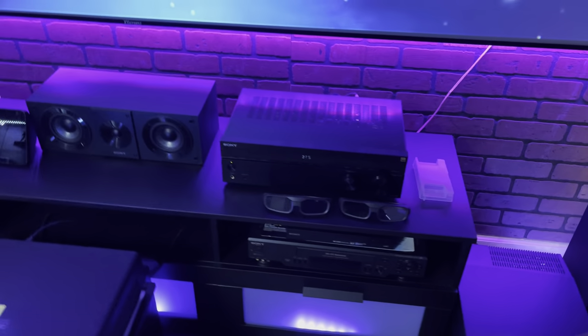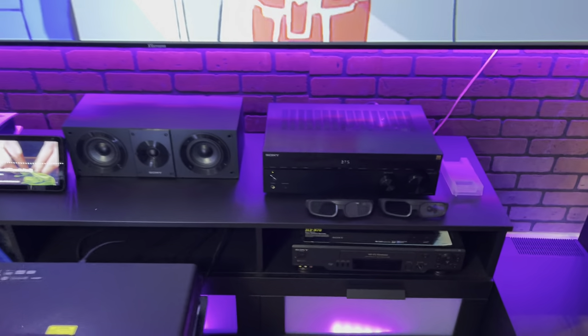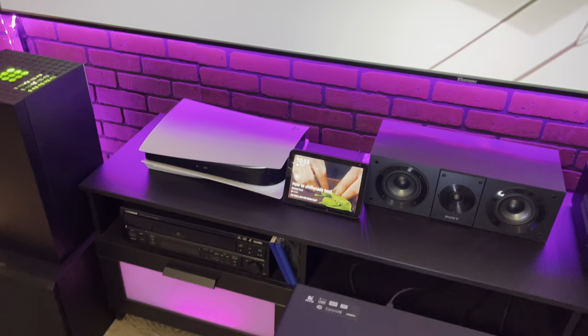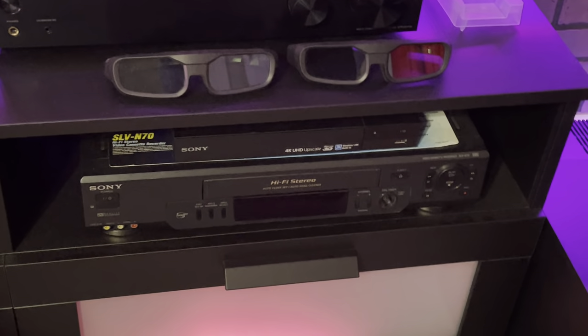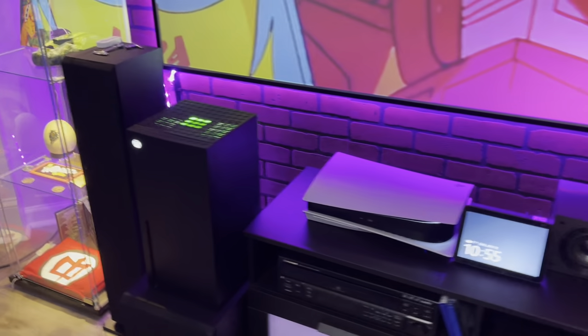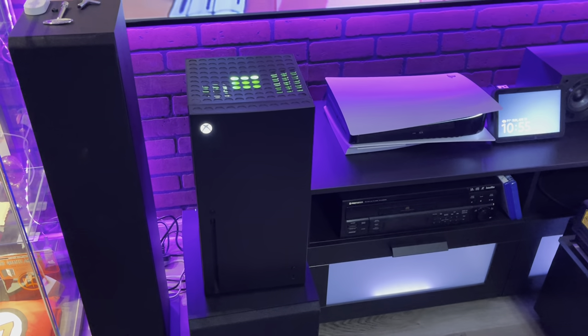Down here I have my stereo receiver — it's a Sony Dolby Atmos receiver. The 3D glasses go to the projector — great for 3D movies. I've got my PlayStation 5, my laserdisc player, and down here a Sony Blu-ray player with a Sony VHS player for watching my old-school movies. Over here I have my Xbox Series X mini refrigerator from Target.